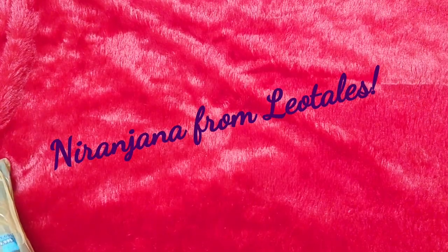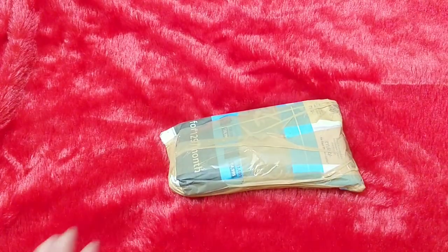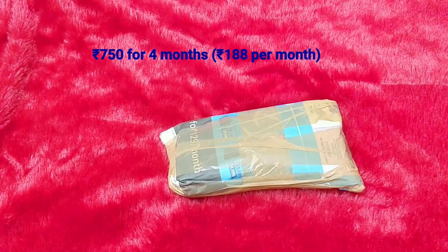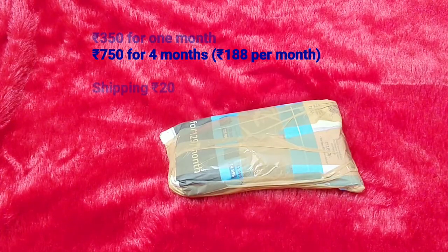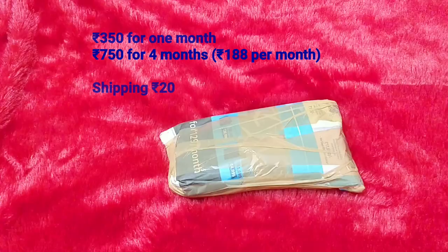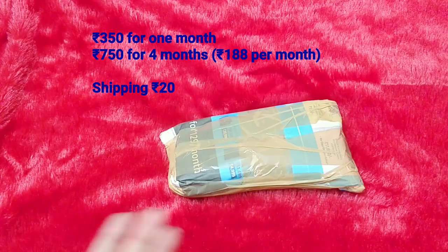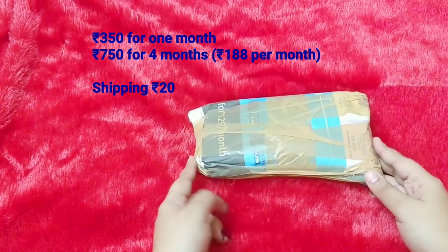Welcome back to my channel. This is Niranzara from Leo Tales and today we have the Glam It Up Organo Box for the month of August. The box is priced at 350 rupees plus 20 shipping and it contains five products this time, including both hair care and skincare products. Glam It Up also has another lifestyle subscription box and their own skincare range called Organo.